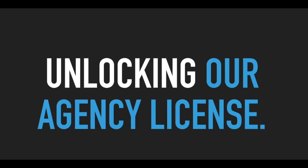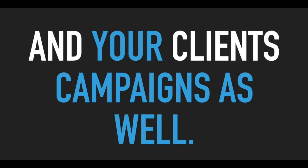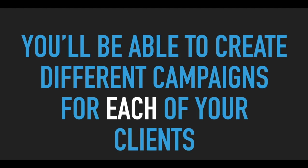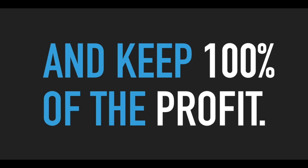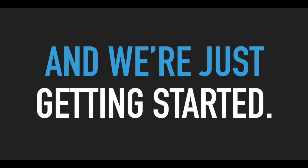Part two of this offer is unlocking our agency license. This will allow you to use SynLab on your own campaigns and your clients' campaigns as well. So if you're doing any kind of client syndication or client SEO marketing, this is the perfect fit for you. You'll be able to create different campaigns for each of your clients and easily manage their syndications. And the best part is you'll be able to charge your clients however much you want for syndication services and keep 100% of the profit. How amazing is that, right? And we're just getting started.